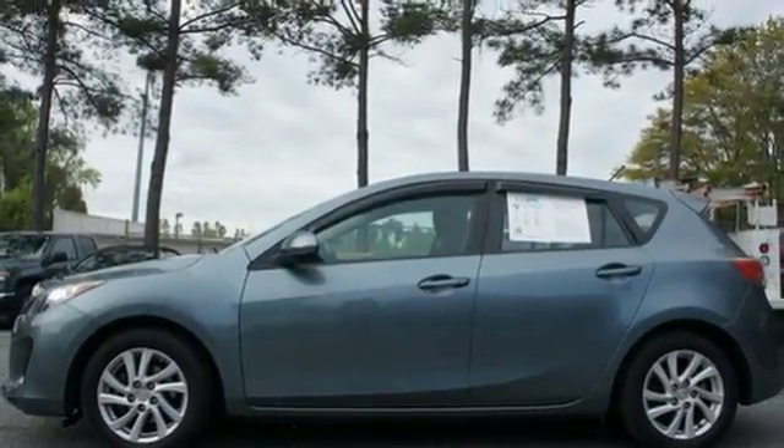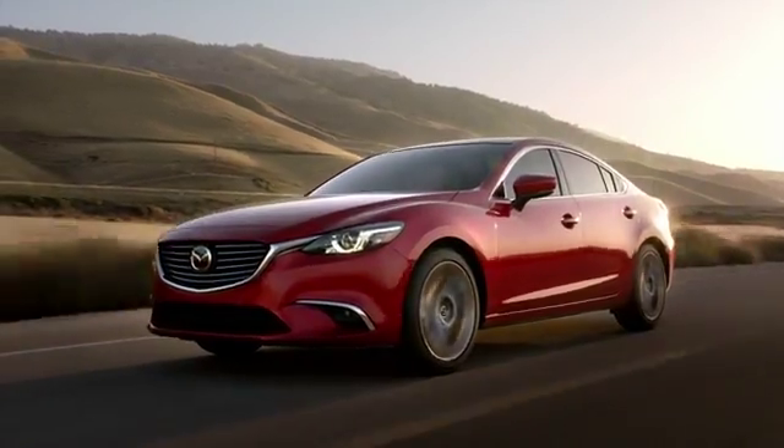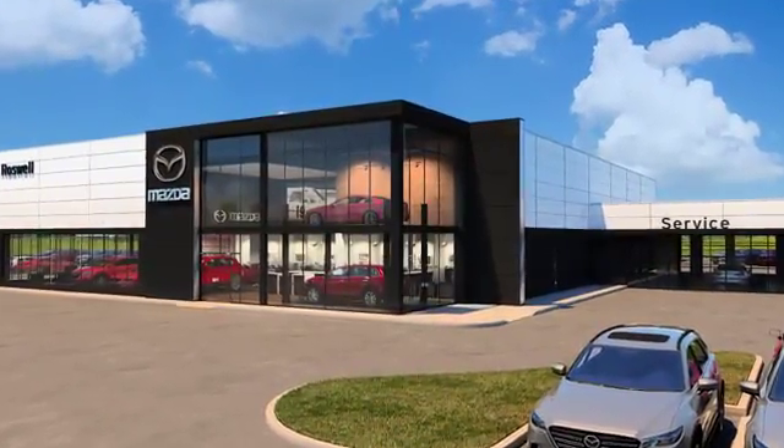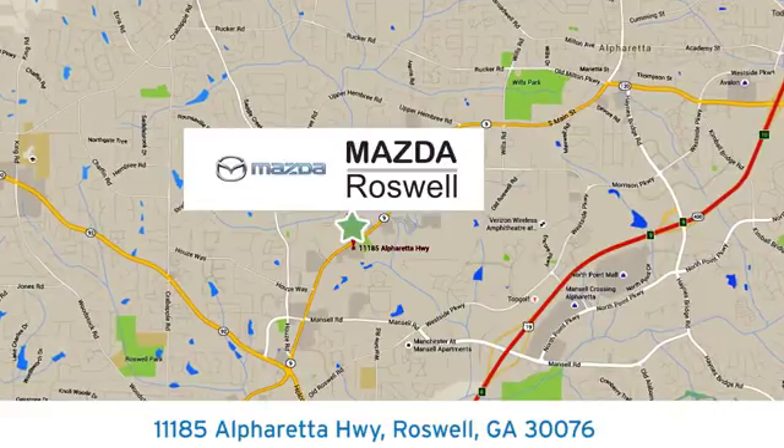Make this reliable vehicle yours today and come in for a test drive. For your cure for the common commute, visit today. We're conveniently located at 11185 Alpharada Highway in Roswell, Georgia.